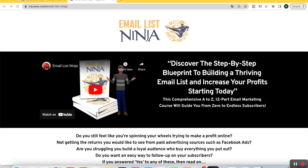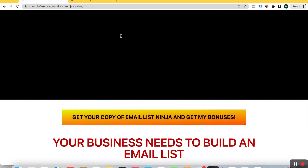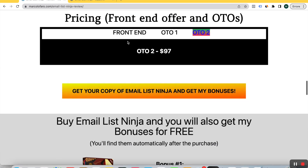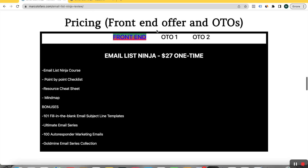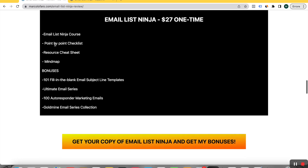Before I start with this review, I want to remind you that if you go in the description of this video, you'll find the link to my main bonus page. Click there and you will find many important information about Email List Ninja and its features. You can also find a very user-friendly interface with the pricings of every offer. So we have the front-end offer — Email List Ninja is $27 one time.